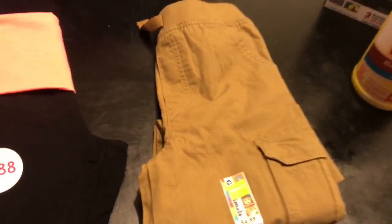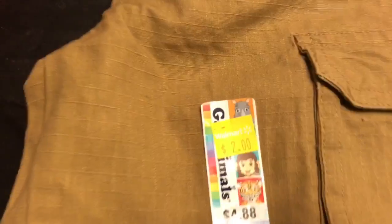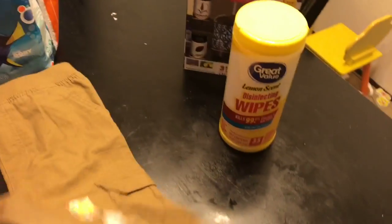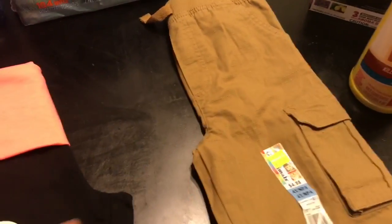Now I found these cargo pants for Sage. They're in a 4T and they were on clearance for $2, normally $4.88. They look a little long but if anything he can always grow into them, and you can't go wrong with cargo pants for boys.